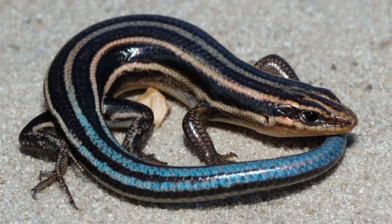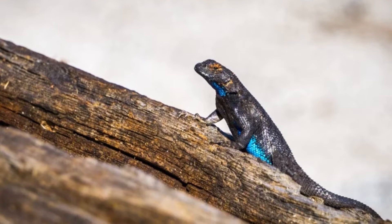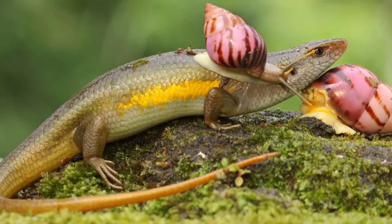They are typically drab, uniform brown in color, with two darker stripes extending down the sides of the head, neck, and body. Some individuals may have a more reddish or auburn color around their heads and necks. Spotting and identifying a garden skink can be difficult — they blend in well with foliage and are only around 4 to 5 inches long.